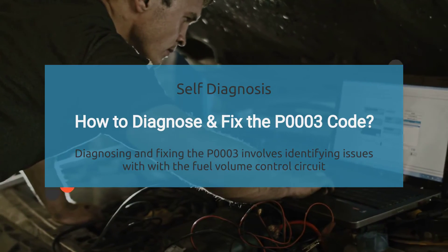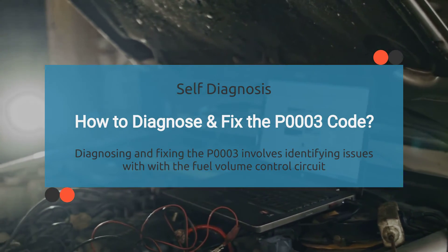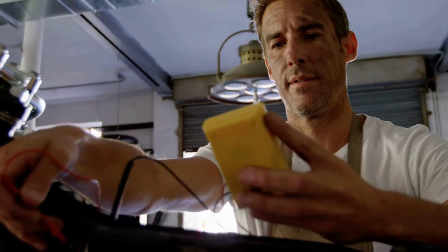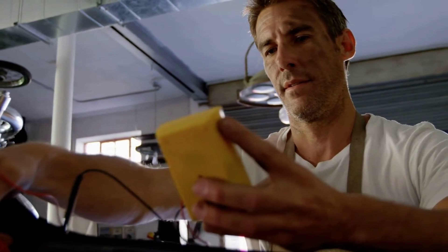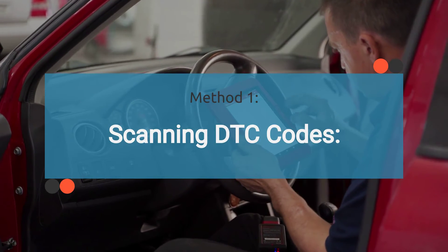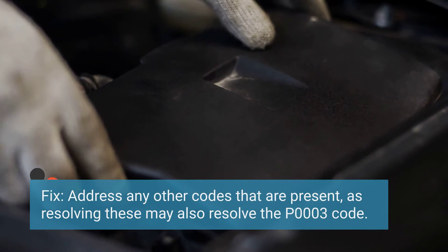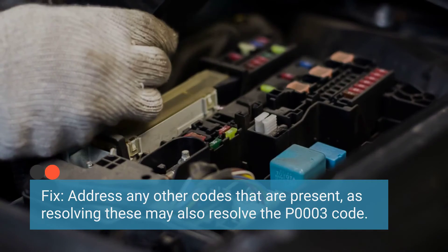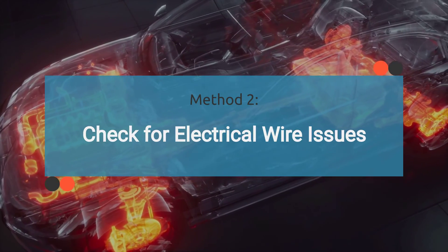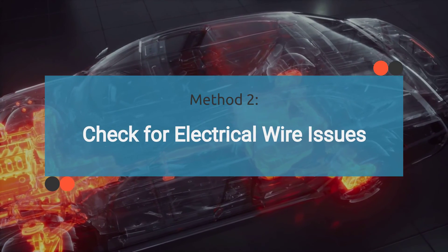Now, how to diagnose and fix the P0003 code. When it comes to diagnosing and fixing P0003, it's all about pinpointing issues with the fuel volume control circuit. Diagnosing P0003 typically requires specialized diagnostic tools, however there are some methods you can try yourself. Method one: look for any additional diagnostic trouble codes that may be present, as these could provide clues about related issues. Address any other codes present, as resolving these may also resolve the P0003 code. Method two: check for electrical wire issues. Inspect the electrical wiring related to the fuel pump for signs of damage, such as frayed wires, loose connections, or corroded terminals. Also check fuses and relays related to the fuel pump circuit.